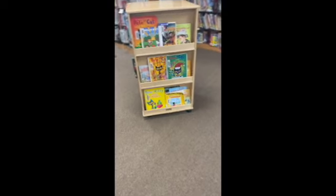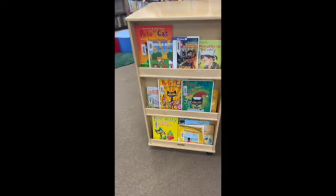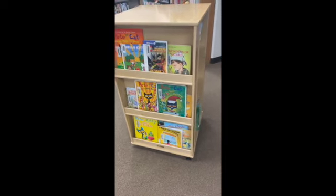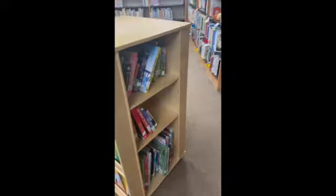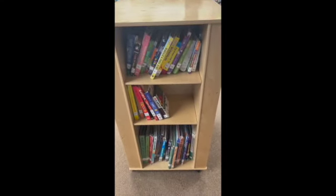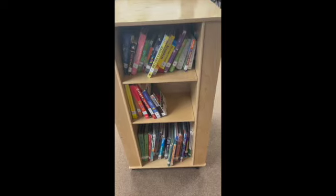Okay kindergarten, today you are going to get to start checkout. You are going to get to pick out one book that you are going to get to bring home. Now you have to bring this book back, so you'll get to keep it until the next library day and then you'll bring it back to the library.